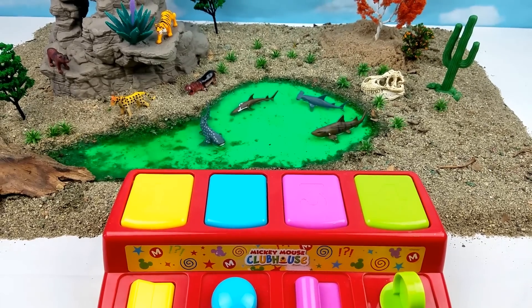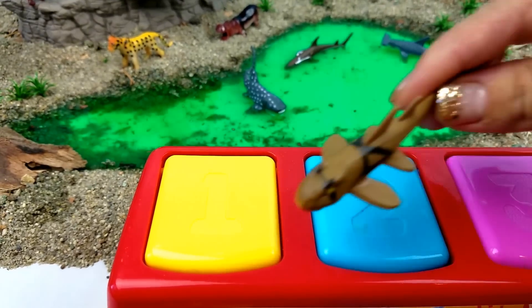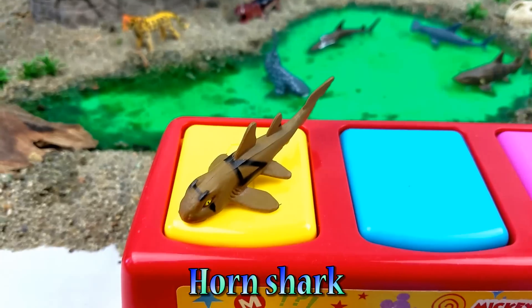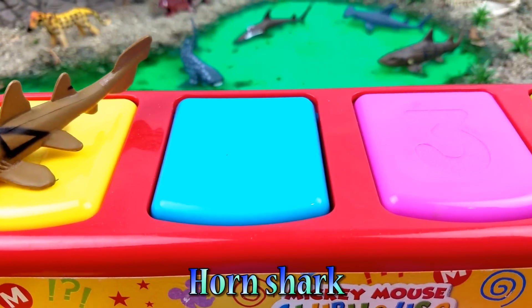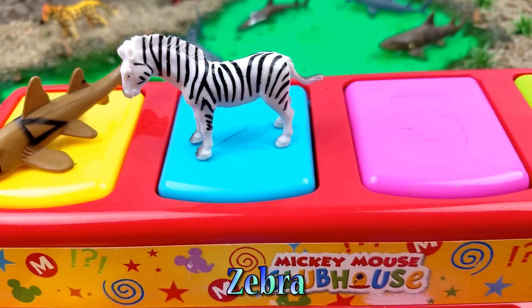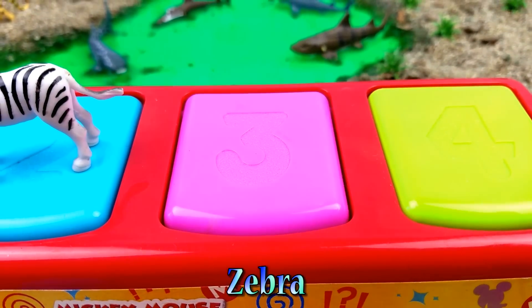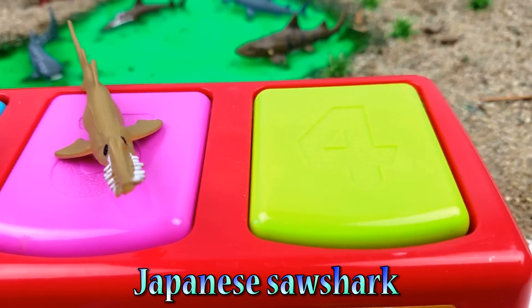Okay guys, we only have four animals left. Let's see who they are: a horn shark, a zebra, a Japanese saw shark, and a gorilla.